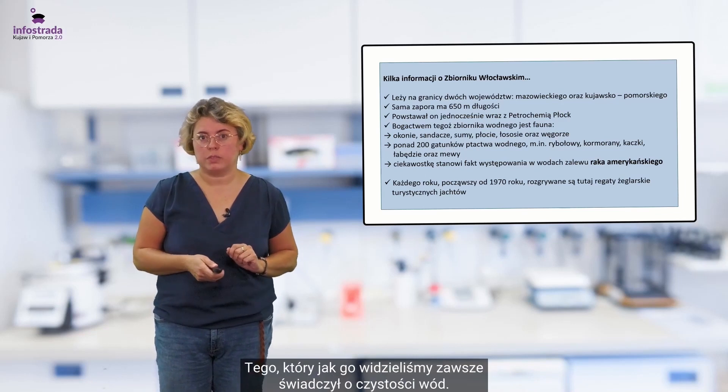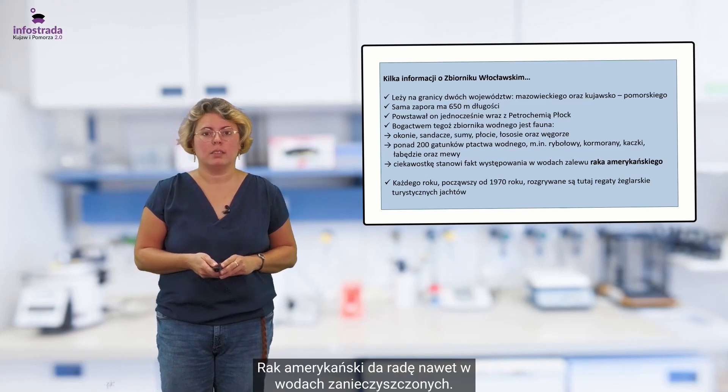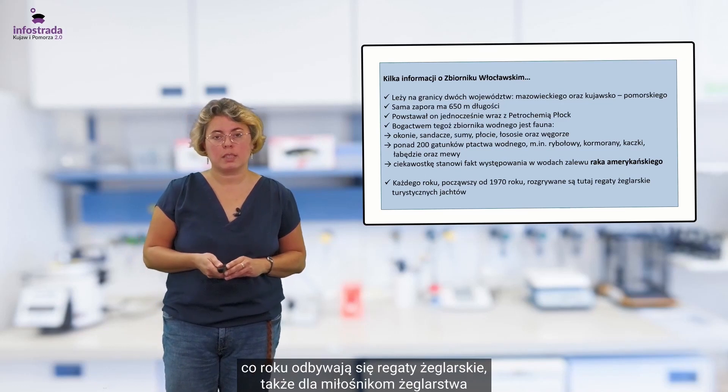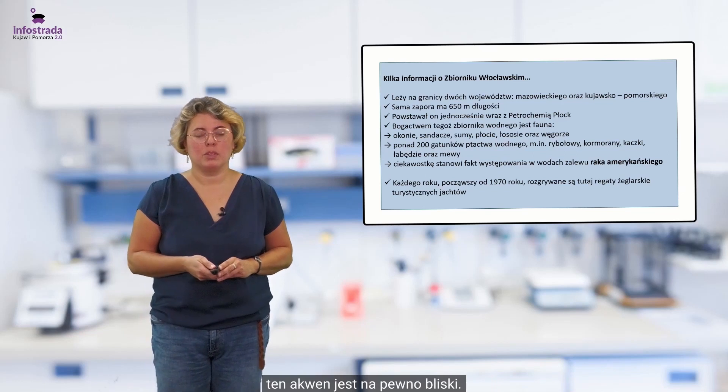Rak polski, jak wiadomo, zawsze świadczył o czystości wód, natomiast rak amerykański da radę nawet w wodach zanieczyszczonych. Na zbiorniku włocławskim co roku odbywają się regaty żeglarskie, także miłośnikom żeglarstwa ten akwen jest na pewno bliski.